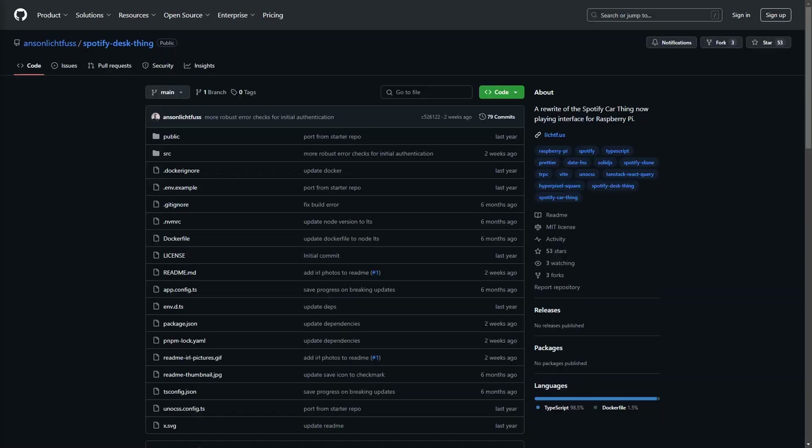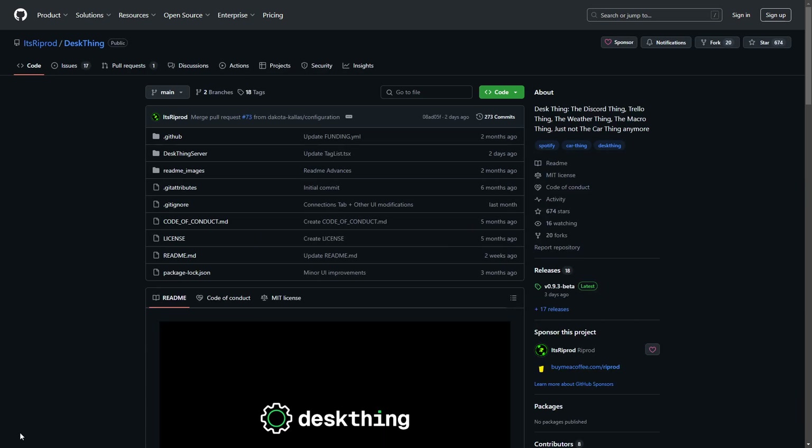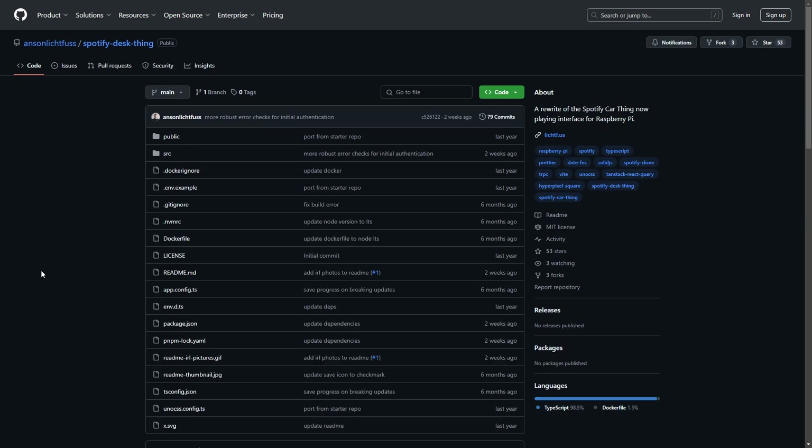And the one we've all been waiting for: the Spotify Desk Thing. Now there are a few different variations — this one by Anson Liktekfus, this one by PyPrjs, and this one by IdzRiprod. We're going to be focusing on the first and last ones, as the middle one is temporarily closed for development due to university. We may or may not cover both in tutorials, but let's talk about both of them right now.